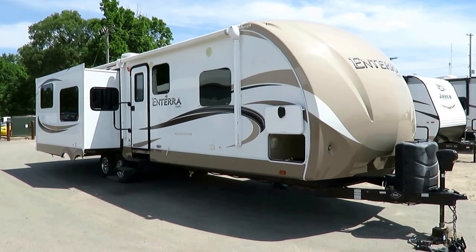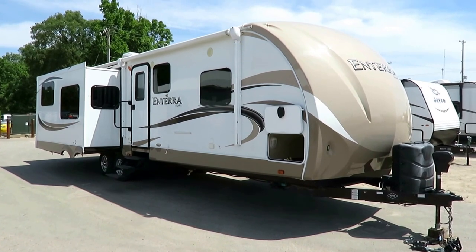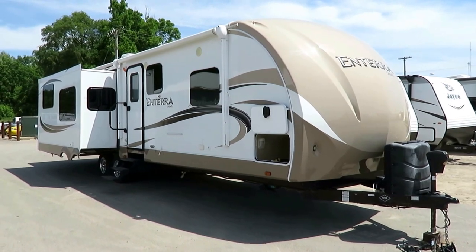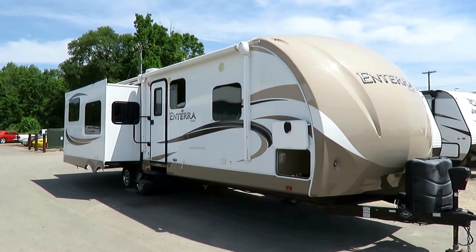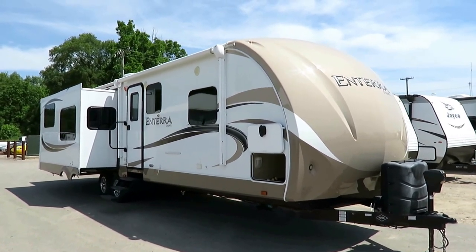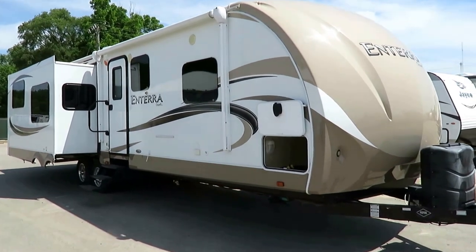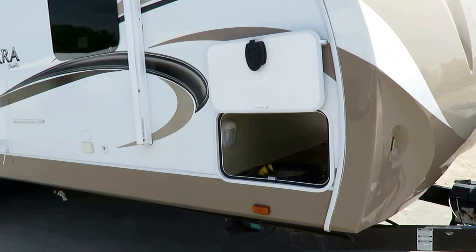8,265 pounds. This is beautiful. It's a 316 RKS and Terra, made by the Cruiser RV Company here at Haylett RV of Coldwater, Michigan. Just came in on trade on a beautiful day. They call it a 316, which implies a 31-footer, but from my experience in this business, it's probably closer to 35 feet tip to tail. It's gorgeous — what I call a flat deck fifth wheel floor plan.